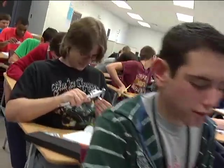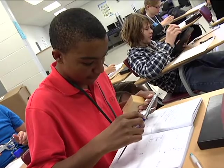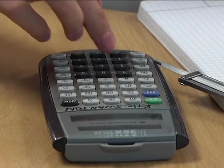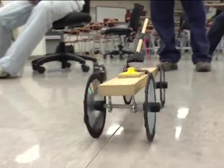Project Lead the Way is a national not-for-profit educational program that helps give middle and high school students the rigorous, ground-level education they need to develop strong backgrounds in science and engineering. Under the direction of Superintendent Dr. Terry Adams, the program was first offered in the Wentzville School District in 2007.